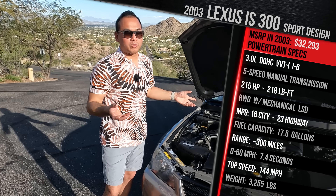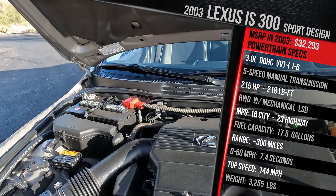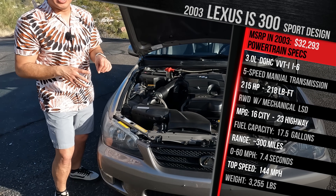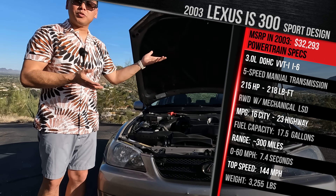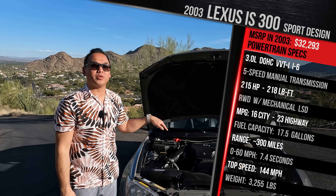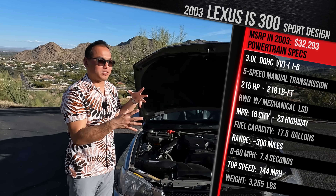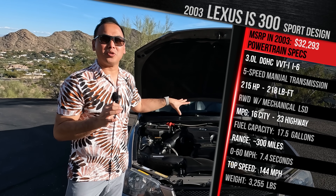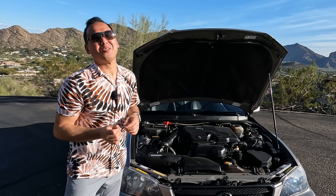Lexus built this car because they were tired of the 3 Series having all the glory in this segment — they wanted to show people they could build a 3 Series competitor that's also going to be reliable because it's got that Toyota and Lexus build quality. In terms of performance, Lexus quoted a 0-60 of around 6.8 seconds back in the day, which was pretty quick. It has 215 horsepower and 218 pound-feet of torque. Lexus said the compactness of the engine bay required a different exhaust and intake manifold, which is why it has a little bit less power than the GS300's 220 horsepower. Back then we had BMW 330is with like 225 horsepower, and the TL that came out in '04 had 270 horsepower.